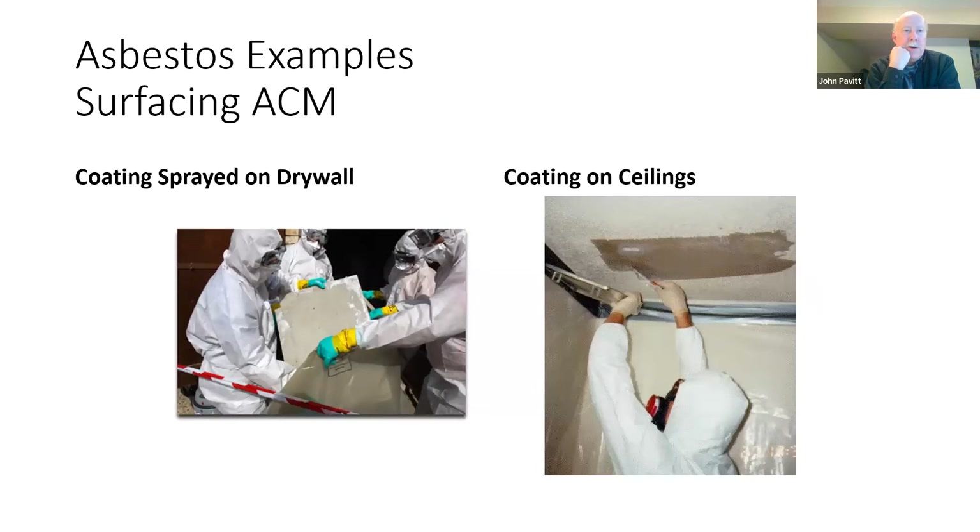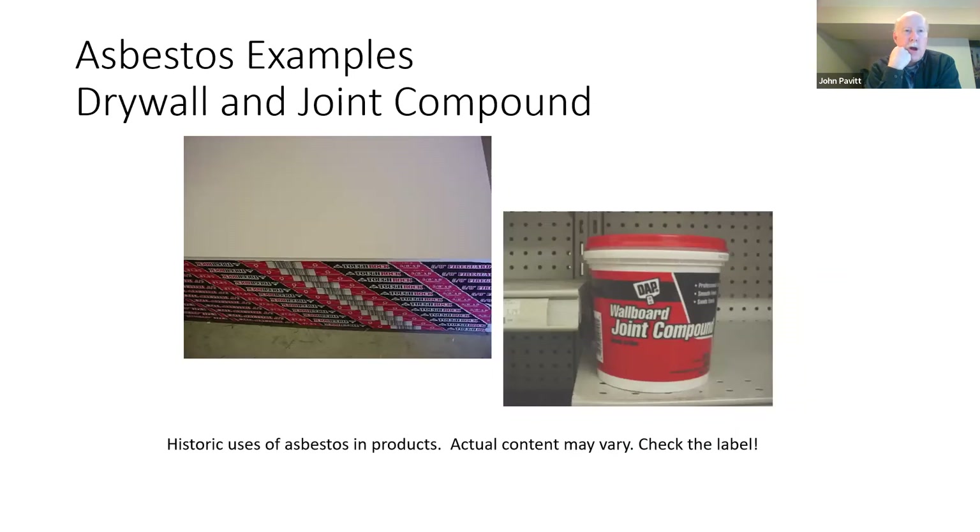Other surfacing material examples include popcorn ceiling texture — the sprayed-on texture applied to ceilings or drywall — which is a surfacing material that must be inspected. Drywall and joint compound are a classic example found everywhere, and they can still contain asbestos. When buying new supplies for maintenance, check the MSDS or safety data sheet to see if there's asbestos in drywall and joint compound, as it's historically almost always present. Roofing material often has asbestos, and modern labels must indicate if it does — check for the label statement 'product is asbestos free' to avoid adding asbestos to your building.